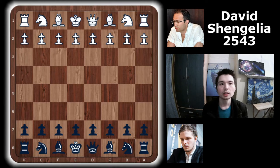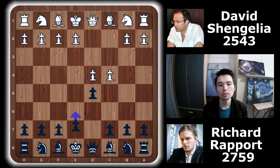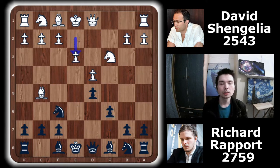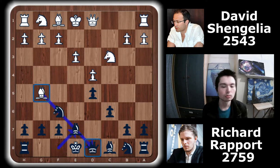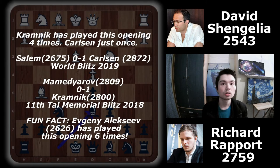David Schengelier has white, Richard Rapport has black. The game began d4, d5, c4, e6, Nc3, Nf6, cxd5, exd5, Bg5, c6, e3, and the first surprise for me: Bd6. A normal move is Be7, just to break the pin on the queen. But Richard Rapport plays Bd6. Having looked at the Chess24 database, top players who have played this include Carlsen and Kramnik.